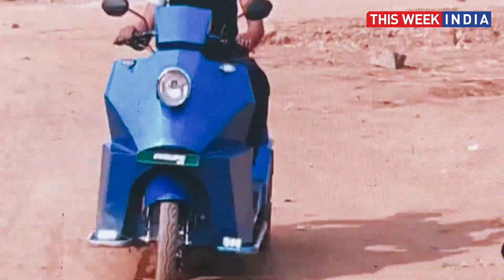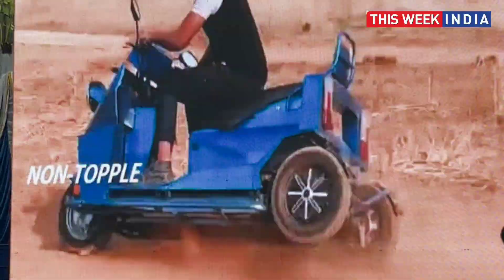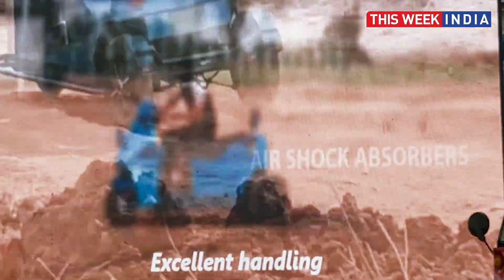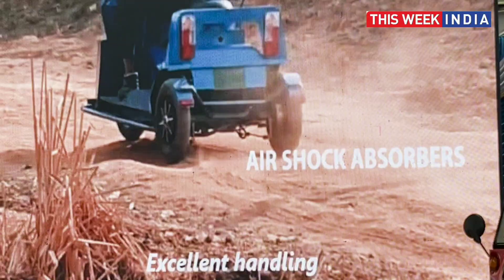This vehicle will be priced much lower than what you think — it's below 2 lakh rupees. We will soon decide exactly what the final price is.